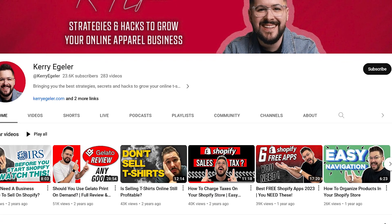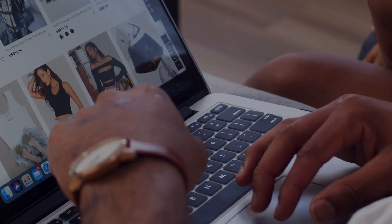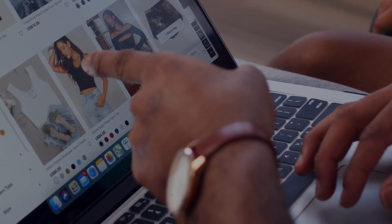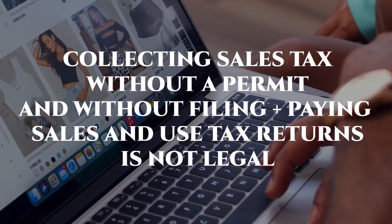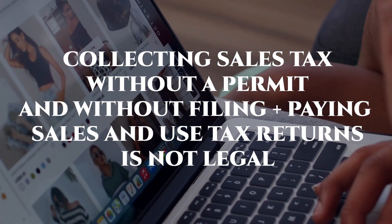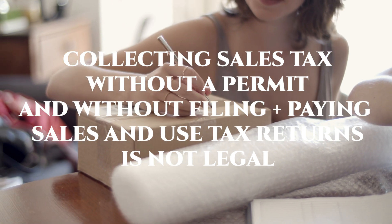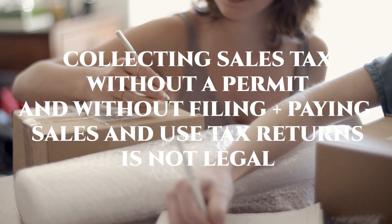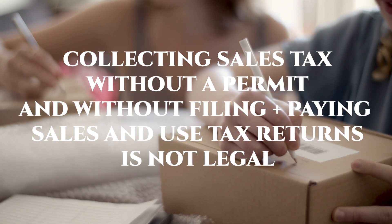The next misconception being shared in these videos: collecting sales tax from your customers without actually holding a seller's permit is in direct violation of tax laws and will subject you to potential penalties and legal ramifications. Unfortunately, some of these videos recommend that you collect sales tax and hold on to it just in case you are obligated to pay it later on.